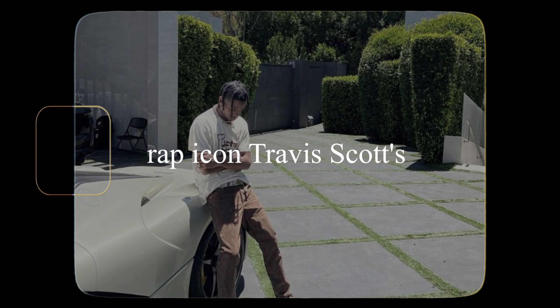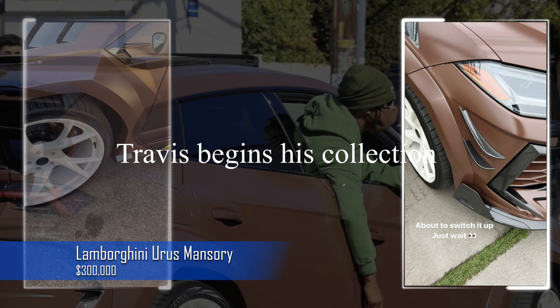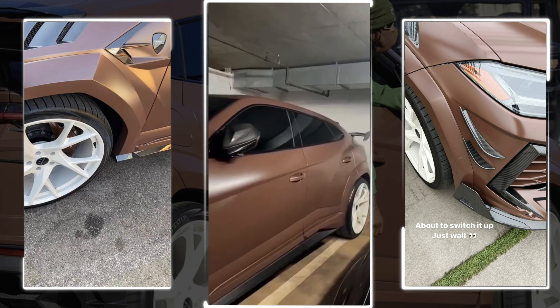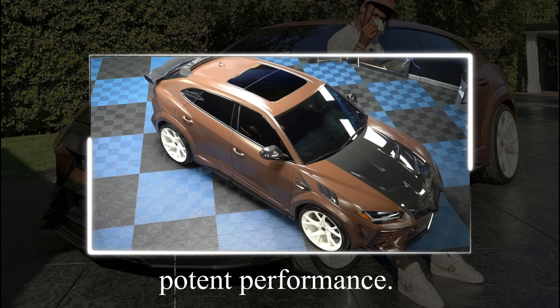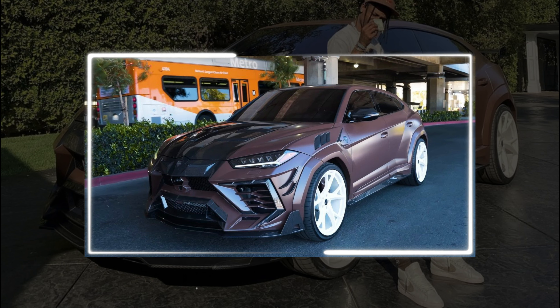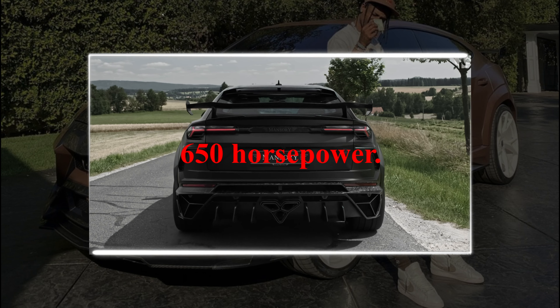Today we're taking a look at the rap icon Travis Scott's incredible car collection. Travis begins his collection by playing with the big boys. The Lamborghini Urus Mansory comes first. This monstrous SUV received a customized Mansory makeover, having a distinctive appearance and potent performance. It's the ideal fusion of luxury and performance, costing roughly around $230,000 and packing an incredible 650 horsepower.